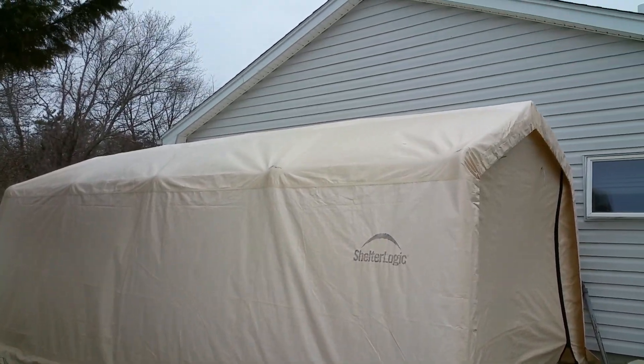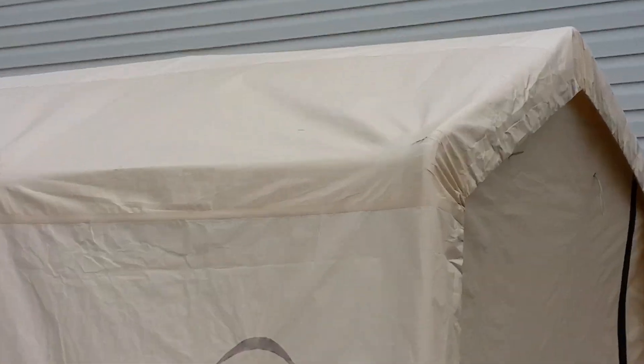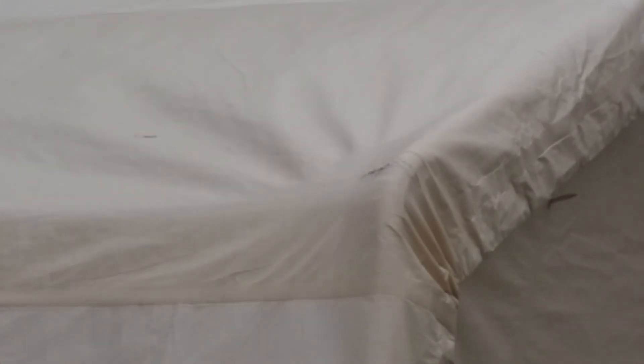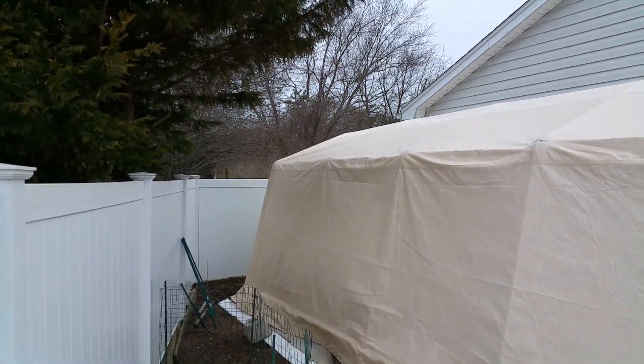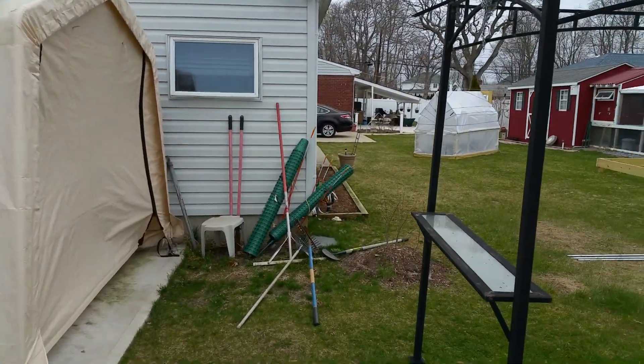Once again I'm not happy with this Shelter Logic contraption. In four of the corners you can see there's considerable wear — it's not nearly as well made as it once was. This is a very inexpensive version, perhaps, but I would have expected a little bit better quality. They've clearly just sold out on their name.